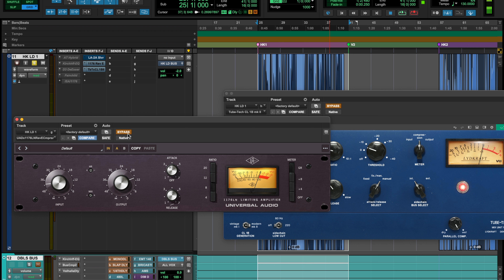The 1176 is definitely a little bit less gritty in my opinion. I know people say the blue stripe is definitely grittier than the blackface, which I agree with. But with this Rev E, it's just kind of compressing — it's just there and it sounds really good. Definitely in-your-face, kind of similar to the LA2A.